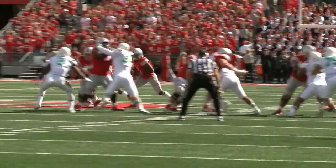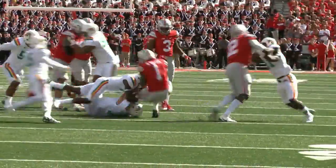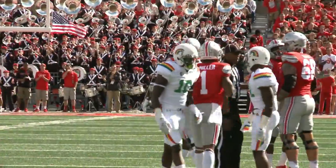Braxton Miller had ten touches in last week's win over Hawaii — two catches and eight runs, all of those runs coming on direct snaps. According to Urban Meyer, it's the best way to make sure one of his top athletes gets his hands on the ball. If they roll up on you and double you, you can't get them the ball. If you want to really give them the ball, put them behind center five yards and snap it to them.